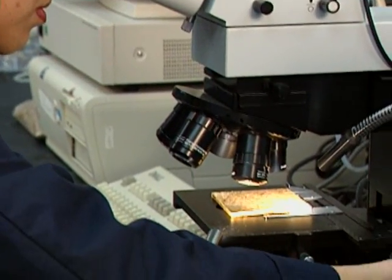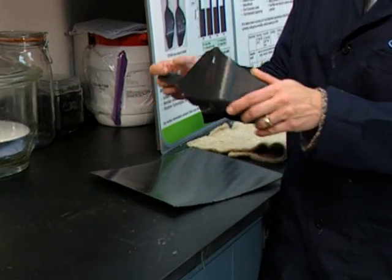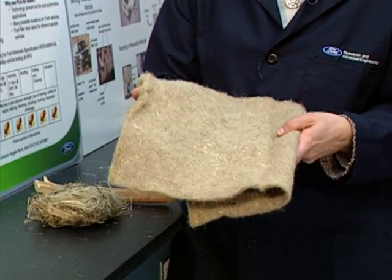Ford scientists are researching a host of materials for inside the car, outside the car, even underneath. This underbody shield replaces glass fibers with natural fibers, which are lighter weight and better for the environment.